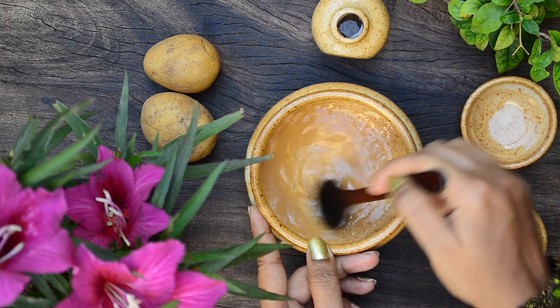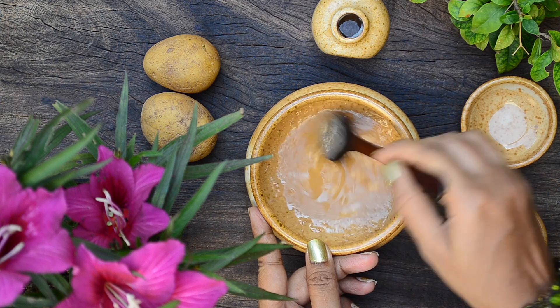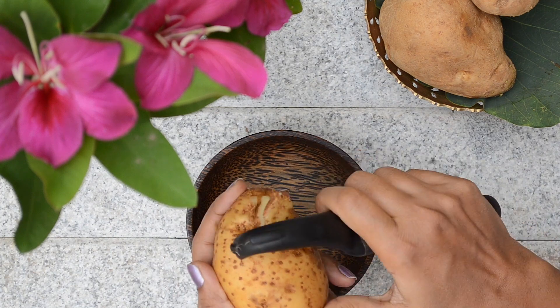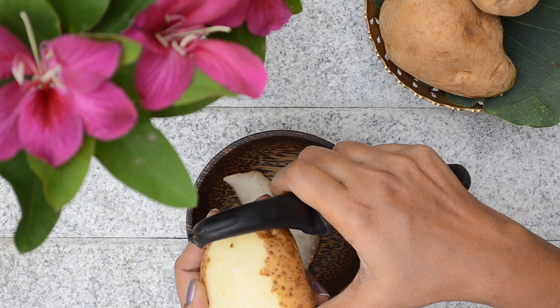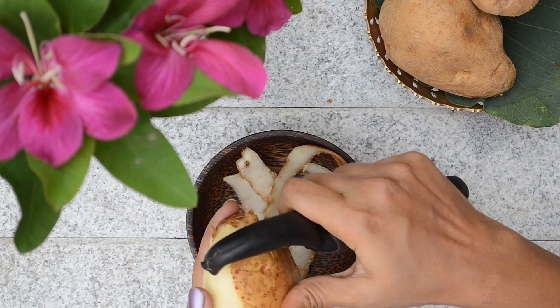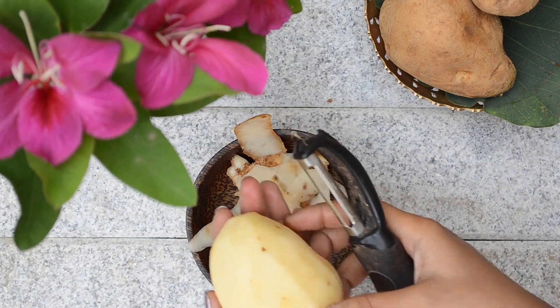Hi friends, this is Ramya from Wild Turmeric. In this video I wanted to share three wonderful hair growth promoting treatments using potato juice. Vitamins and minerals present in potato nourish hair follicles and promote hair growth. It cleanses the scalp very effectively if used as a hair pack and helps treat scalp problems like dandruff and itchiness. Finally, it makes the hair super shiny and soft.